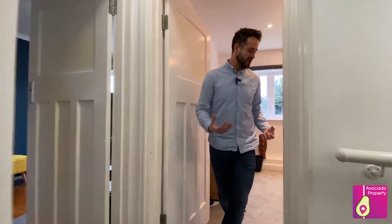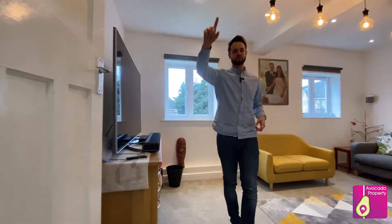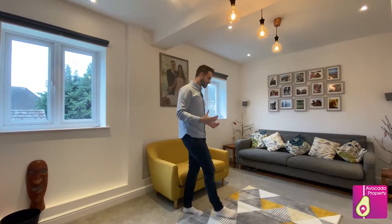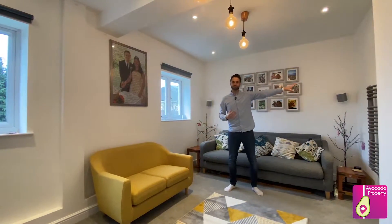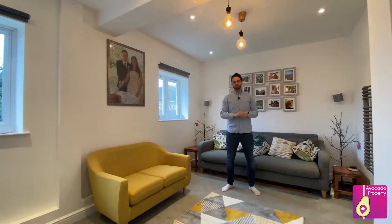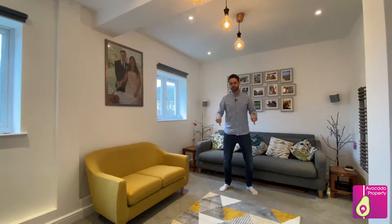The flow for this home is just fantastic — you can go from one room to the next. This room is used as a family room for the children. You've also got a boot room off the side here and the toilet. Now we're going to take you upstairs to see the bedrooms, and I cannot wait to show you what's downstairs.